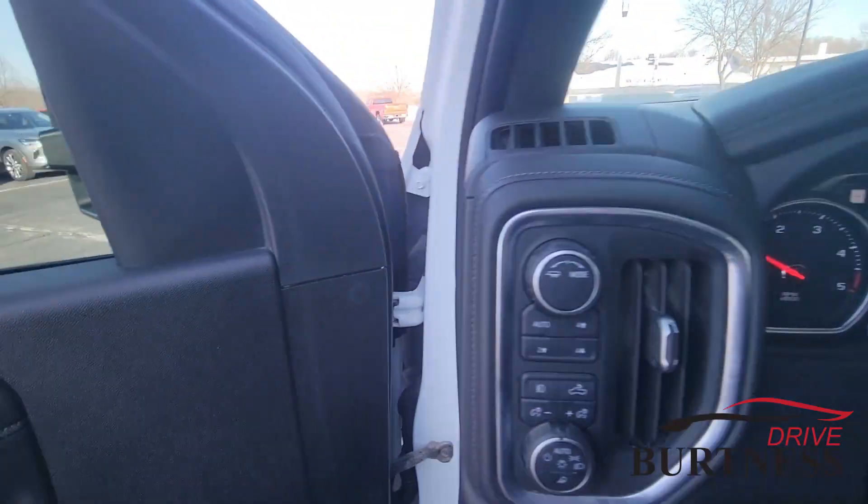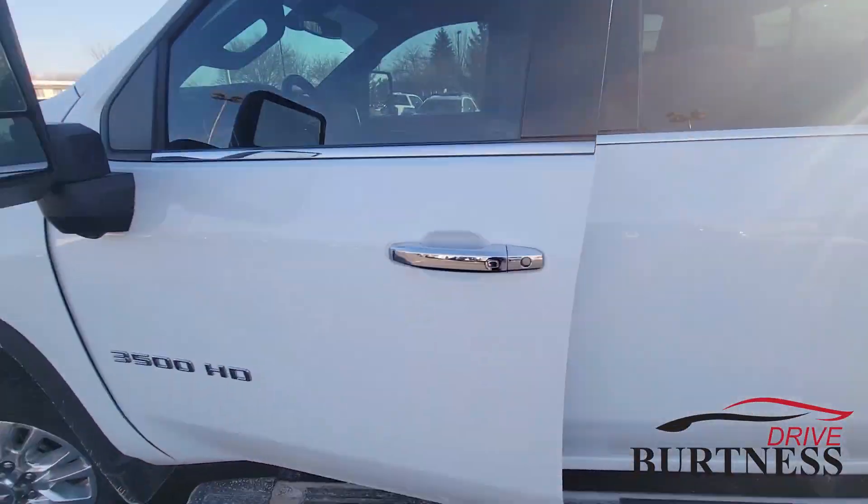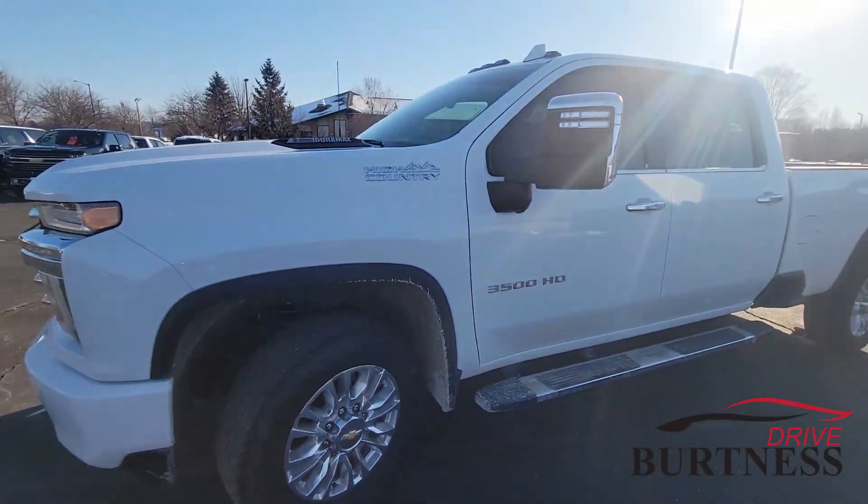My name is Nick and I work at Burtner Chevrolet Buick GMC right here in Whitewater, Wisconsin. Thanks for watching and we hope to see you in.